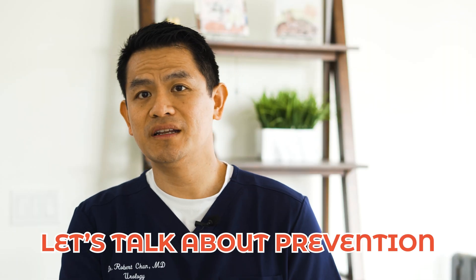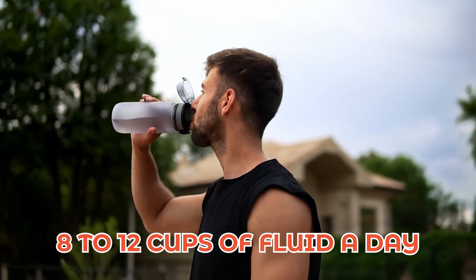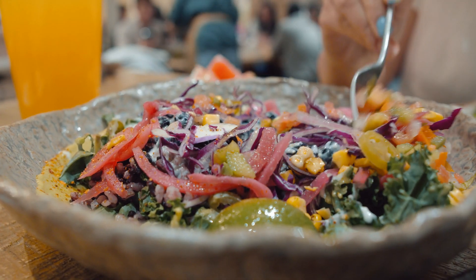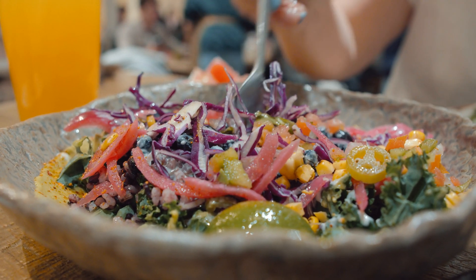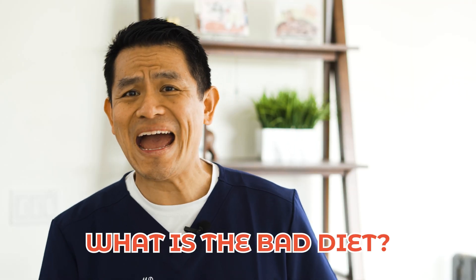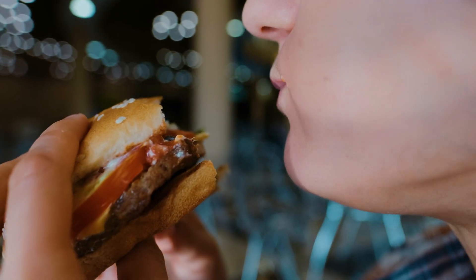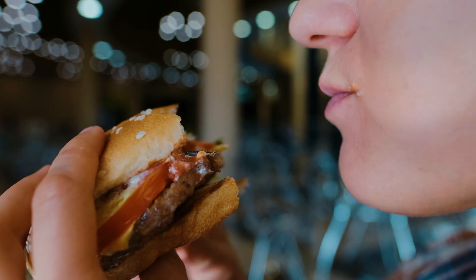Now let's talk about prevention. One of the best things you can do is make sure you get enough water or fluids — about eight to twelve cups a day. Cut back on sodium and animal protein in your diet. One of the best suggested diets is a vegetarian diet with dairy. A really bad diet looks like lots of animal protein, lots of meat, very little water, and lots of salt.